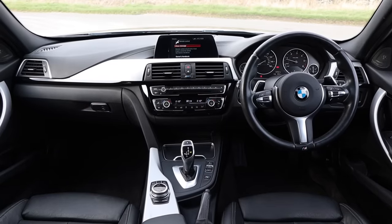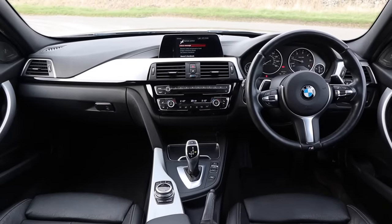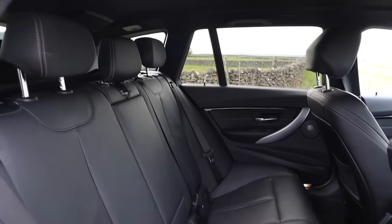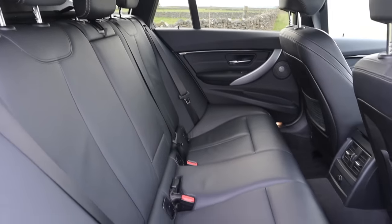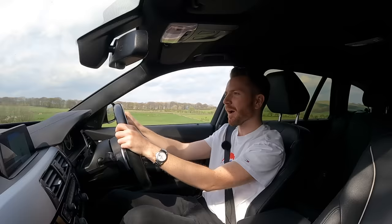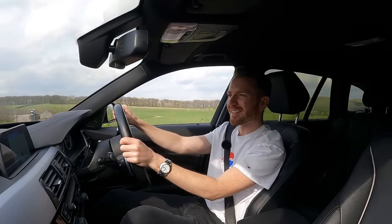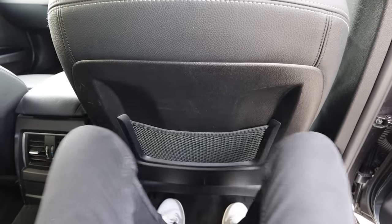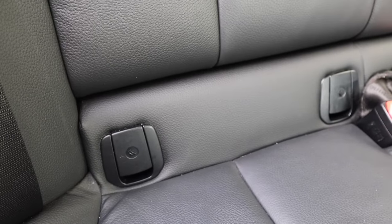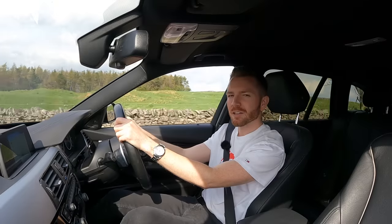Up front there's plenty of space — plenty of headroom, leg room, and elbow room. In the back it's a little bit cramped. It's fine for big kids or small adults, but if you're a fully grown adult you wouldn't want to drive from Land's End to John O'Groats back there. The leg room situation is a little bit Ryanair. The outer seats do have ISOFIX points for car seats though — so, like I said earlier, why buy a Qashqai?